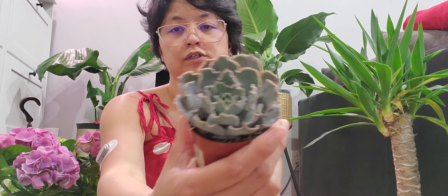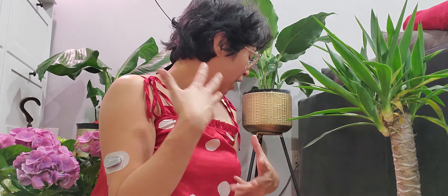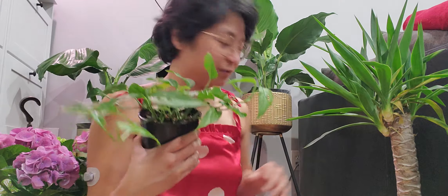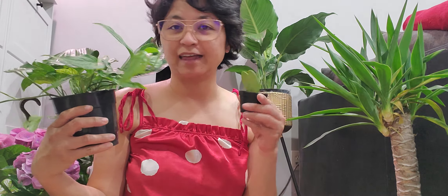So that is it for our Friday plant haul day! I hope you guys are doing well — comment down below which ones you're likely going to be buying. I'm super excited about everything I got, and most of them were on my plant wish list. See you guys again — thanks, bye!